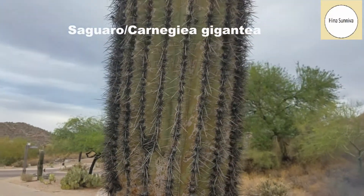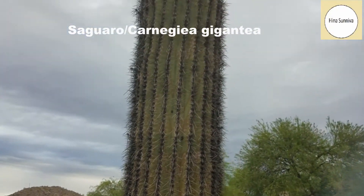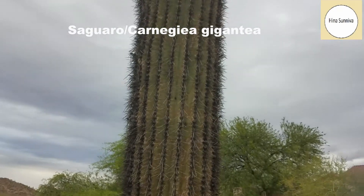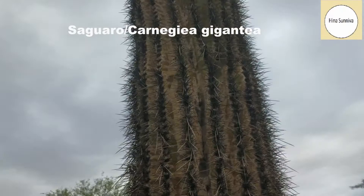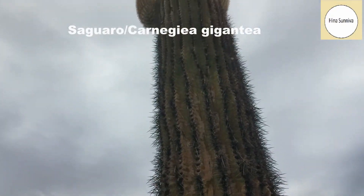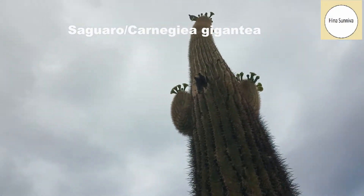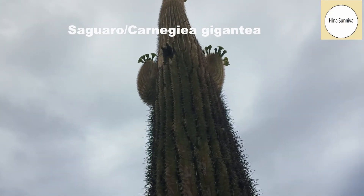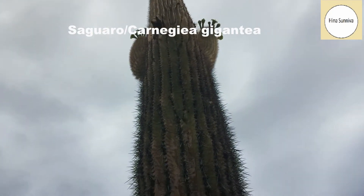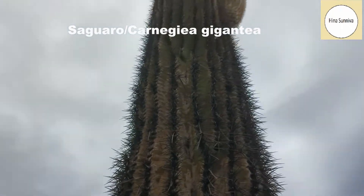The cactus is home for many desert birds. You can see that there are holes in the cactus made by the birds at the very top, and the birds live in that. Today is very windy, and the flowers of the cactus, which are very hard to reach, have fallen down.